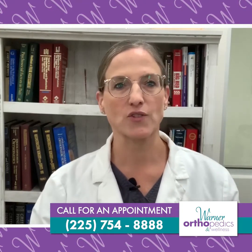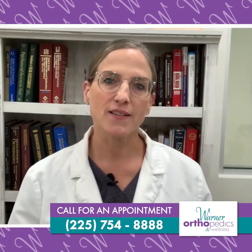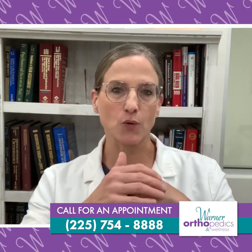Knee arthritis is one of the most common maladies we have in the United States of America. It's one of the most common reasons to have surgery, one of the most common reasons to visit the physician's office. It's damage to the cartilaginous or surface covering of the knee joint, which is between the shin bone and the femur bone, and also the patella.